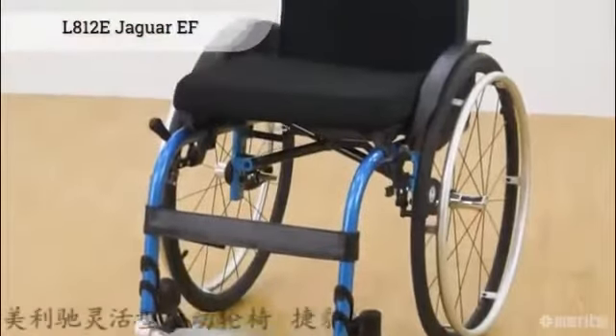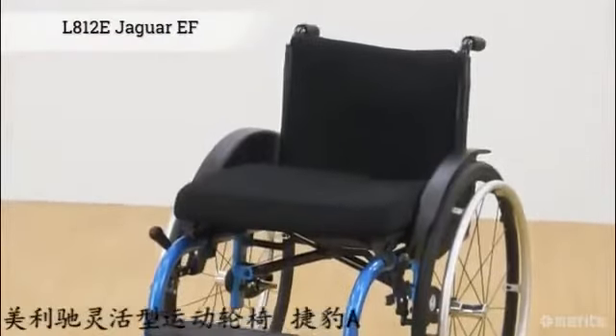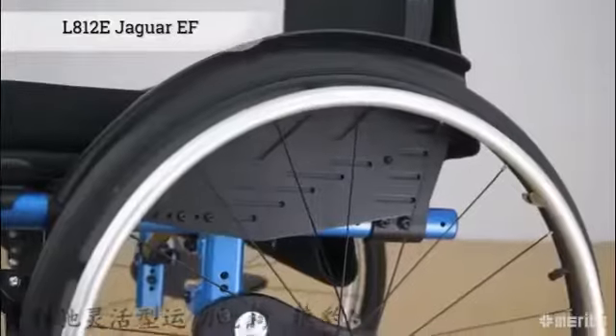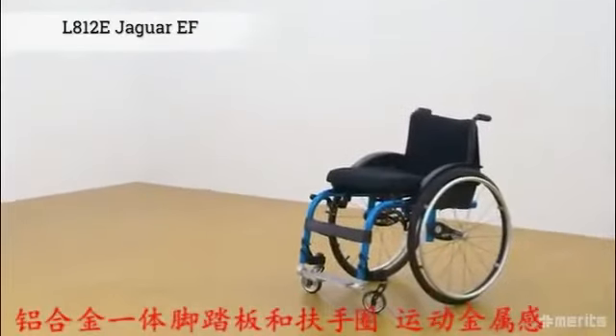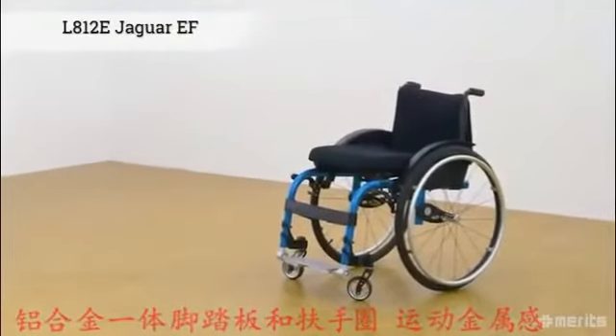The Meritz Jaguar EF L812E. This European style active wheelchair with a folding frame is a great companion for users who demand that their wheelchair be both lightweight and agile.